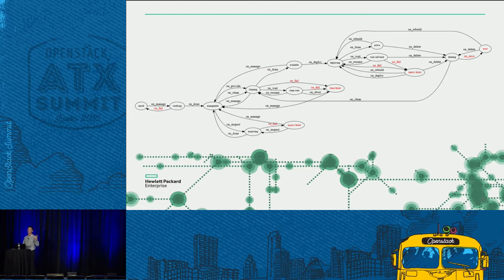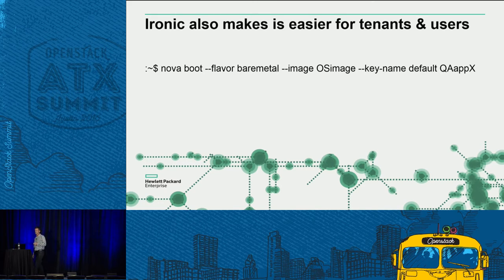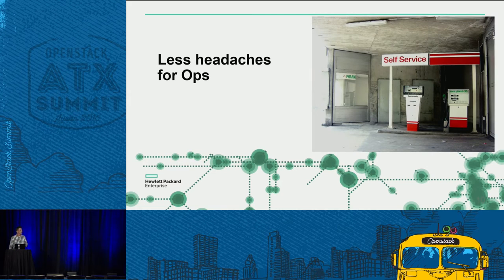This is the Ironic state machine — these are the states that a node typically goes through when you do provisioning. This is what Ironic helps abstract and helps admins deal with, rather than doing it manually. It's also easier for tenants and users. The commands and the way you do bare metal provisioning is similar to how you do a VM. You do a Nova boot bare metal and you get a bare metal machine. And it's less headaches for ops — you don't have to worry about cleaning up nodes after tenants are done.